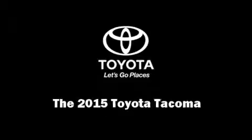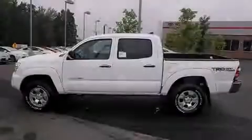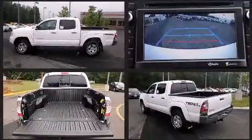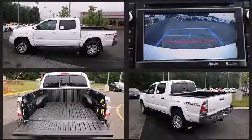Outstanding design defines the 2015 Toyota Tacoma. This four-door, five-passenger truck will allow you to take command of the road with confidence.